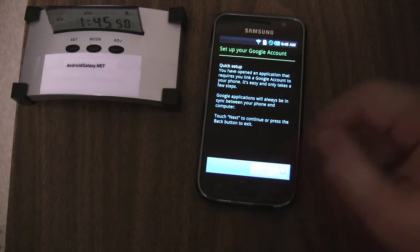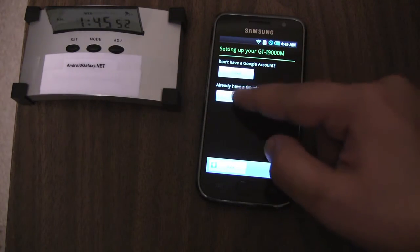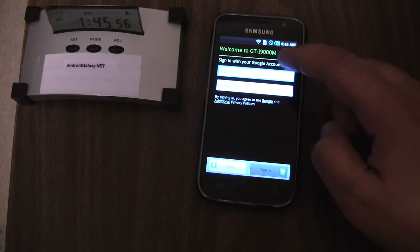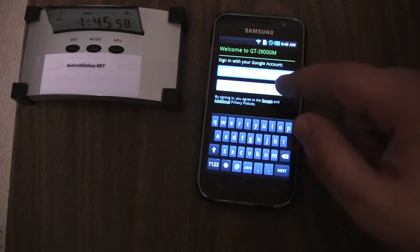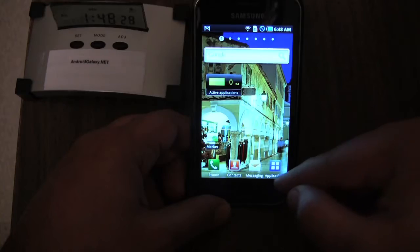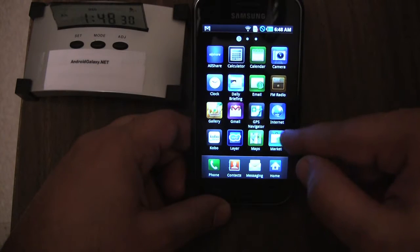Let's set up the phone just so we can do a quick walkthrough. I'm going to set up my Google account so that we can check out Maps and Gmail quickly before we get started. Google account is set up.